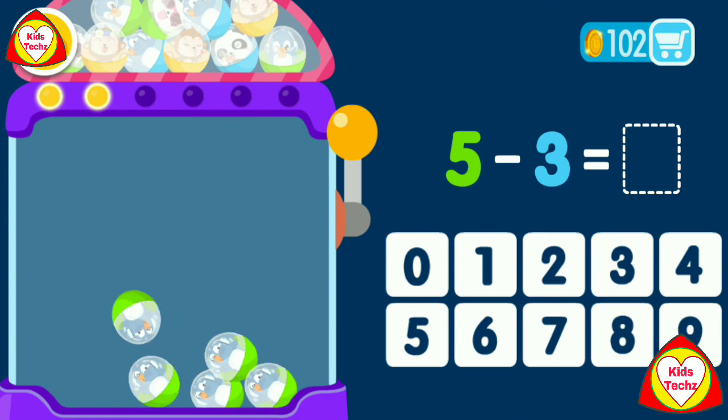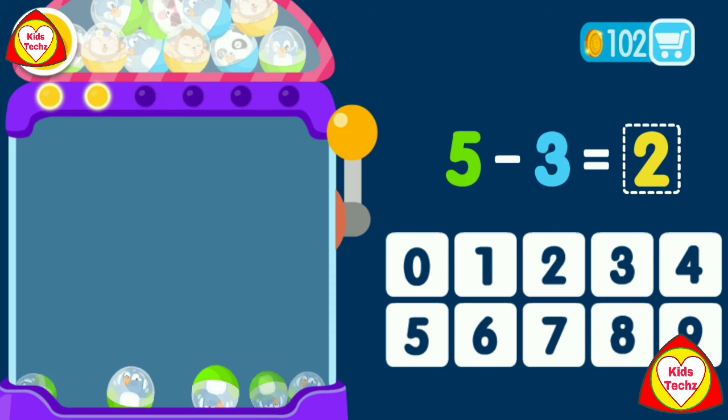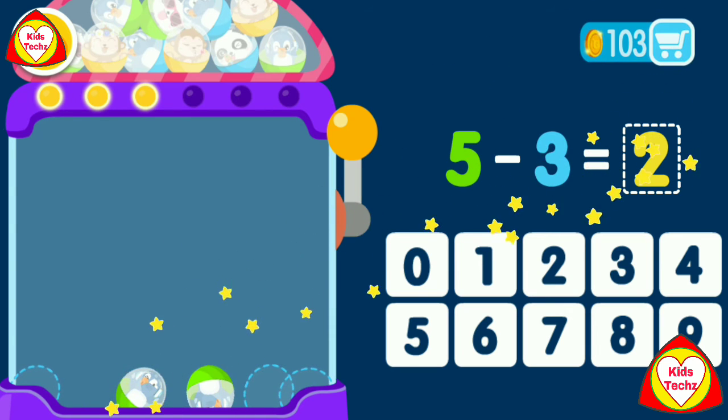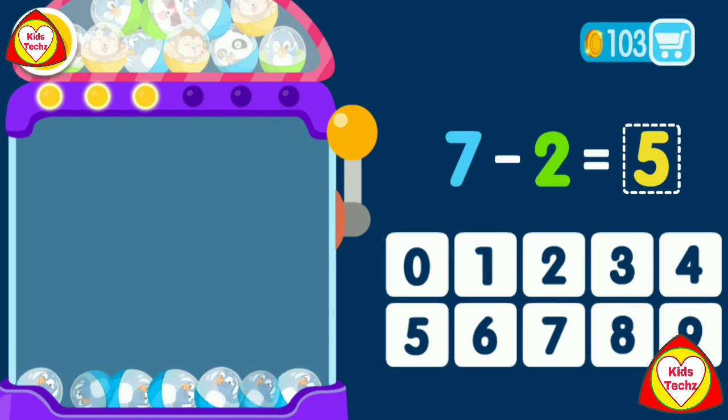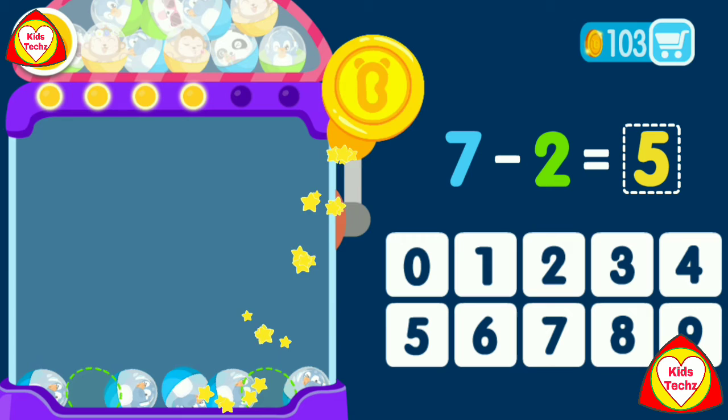5 minus 3 equals 2. You are the best. 7 minus 2 equals 5. That was awesome.